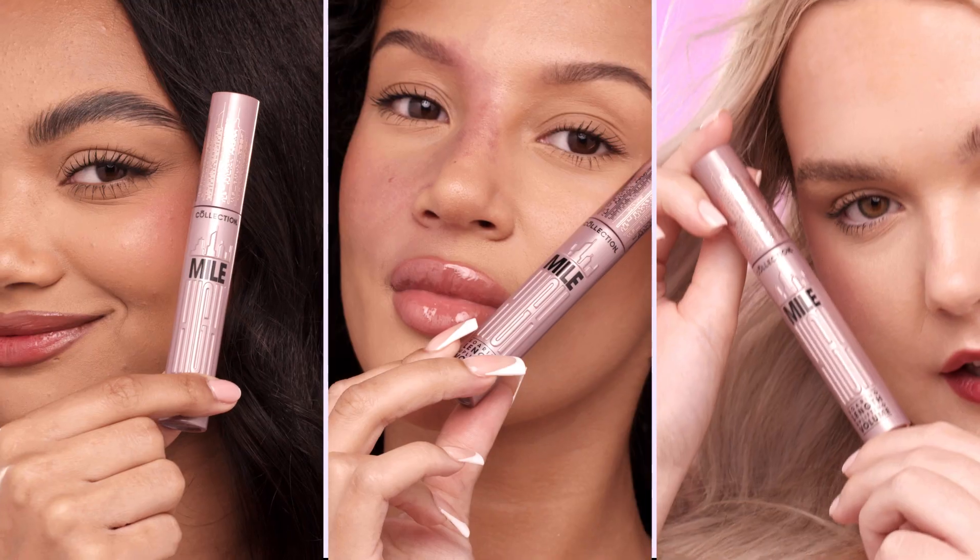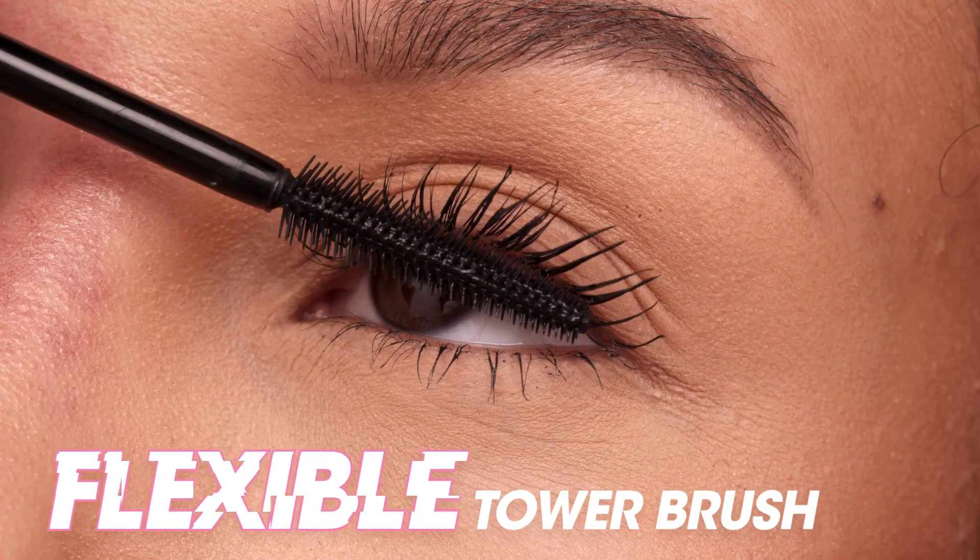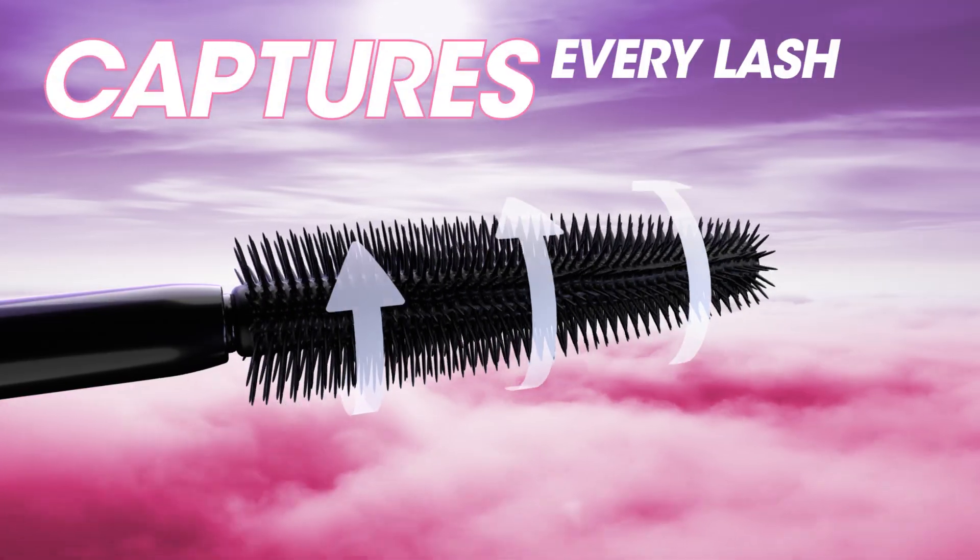Lightweight formula with a flexible tower brush that captures every lash.